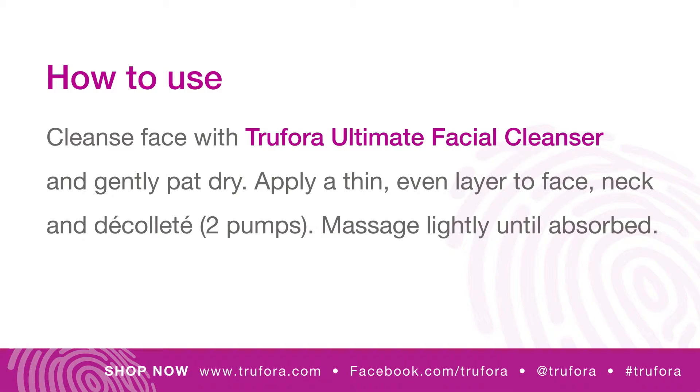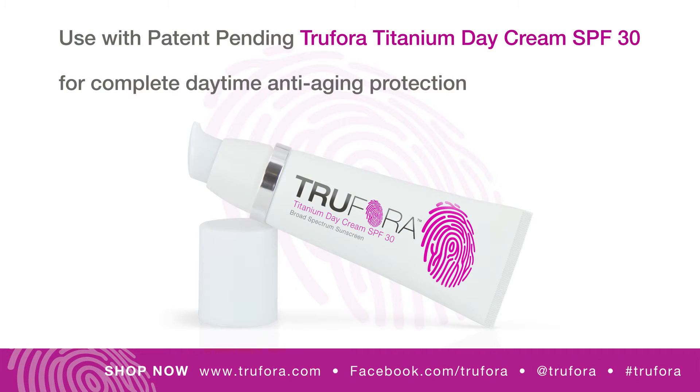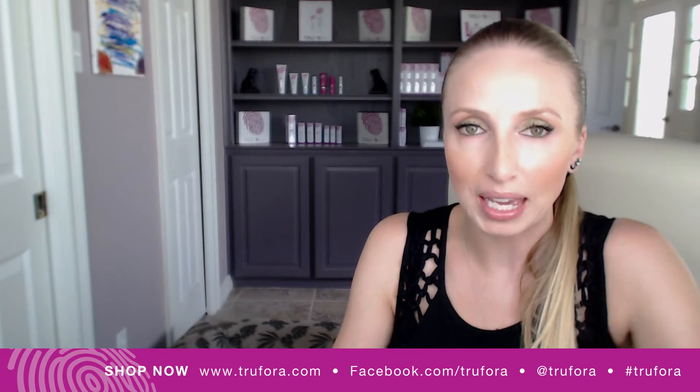It was formulated to layer cleanly under our Titanium Day Cream SPF 30 without feeling heavy or peeling up on the skin. It works amazingly well to hydrate the face during the day and is a great product to use either alone with SPF or under makeup.